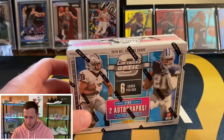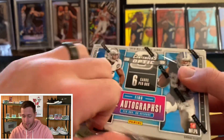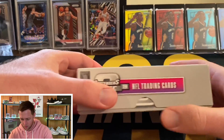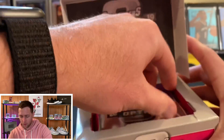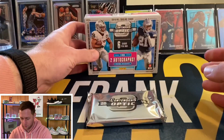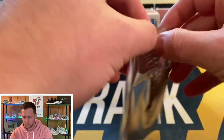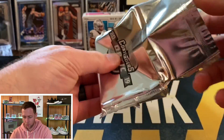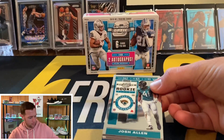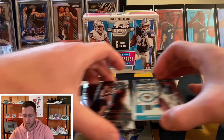We don't have a giveaway from the last video so we'll go ahead and hop right in. This video shouldn't take too long — like I said, you're only getting six cards out of here. I haven't really watched any openings of this so I don't know the configuration and I'm not sure where the autos are, so I'm not sure if I'll be able to slow roll that. Let's get into it — there's our pack, empty box, and there we go.